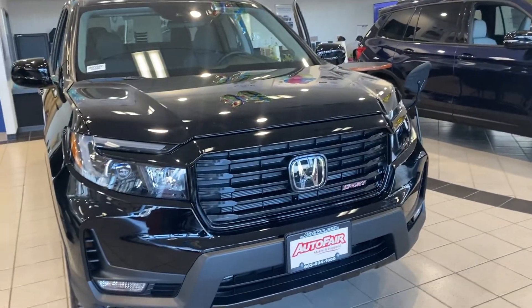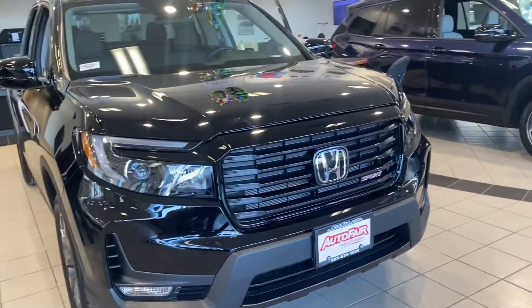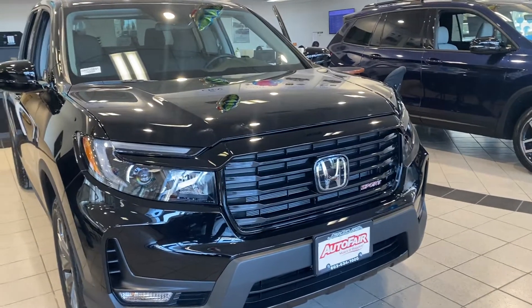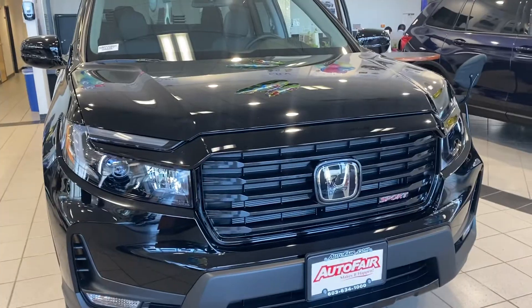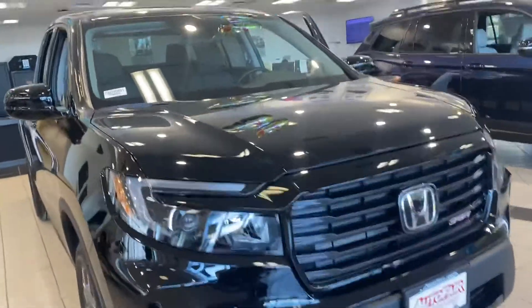Hi Christine, this is Lisa over at Auto Pair Honda showing you your new 2022 Ridgeline. As you can see, the front has a massive redesign — it's made it really aggressive in the front.